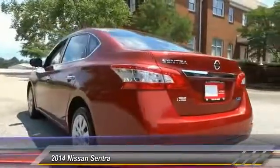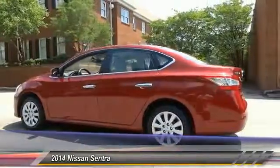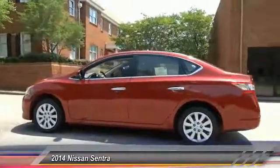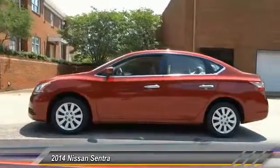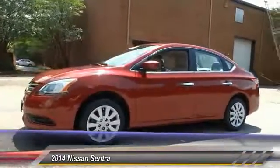Here are some of this vehicle's great options: Traction Control, Stability Control, Keyless Entry, Anti-Lock Braking System, Steering Wheel Audio Controls, Power Steering, Adjustable Steering Wheel, Driver Airbag, Cruise Control, FWD.